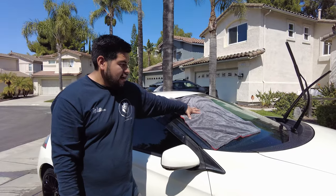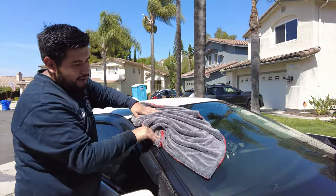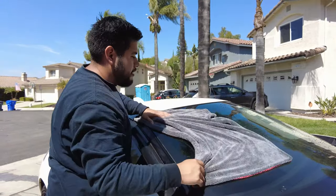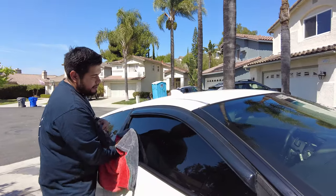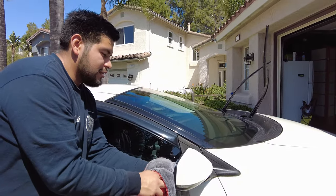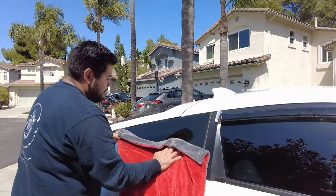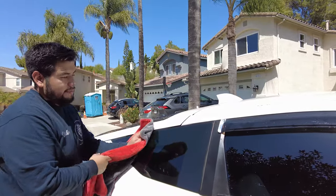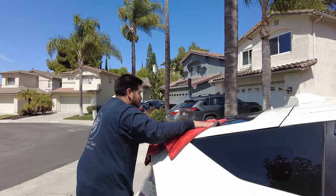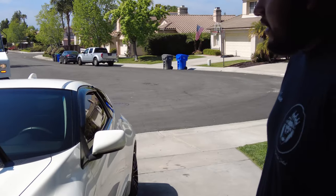A pro tip: always dry the windows first - all the glass - before moving on to the rest of the car. You don't want to create water marks on the glass. He does the windows first on every vehicle, even if he's using filtered or DI water, because he wants to prevent any water spots from happening. It makes his job faster and he won't have to worry about fixing that mistake later.